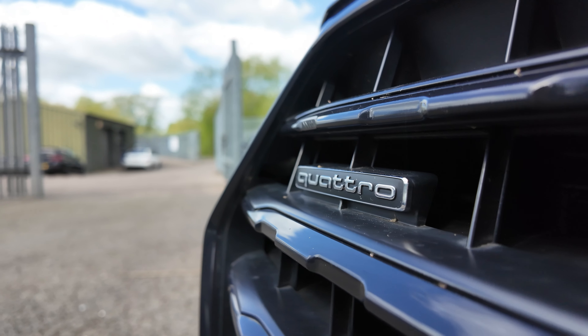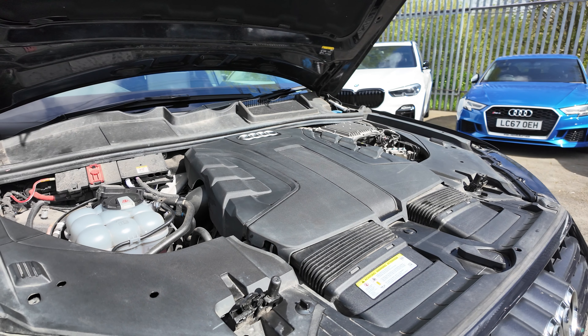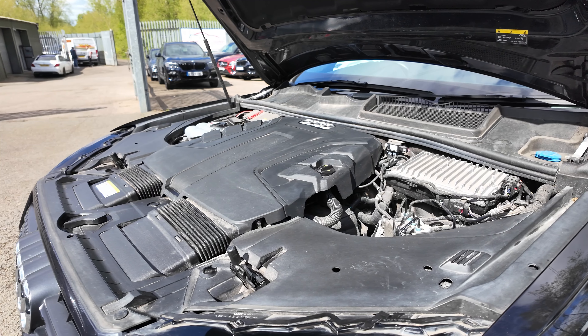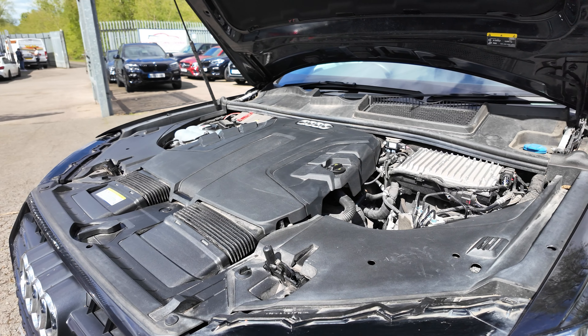Powertrain up first — this is the 50TDI, meaning we have a very similar diesel V6 under the hood when compared to the 2016 Audi Q7. However, this one has the wick turned up just a bit, so it now makes 286hp instead of 272.